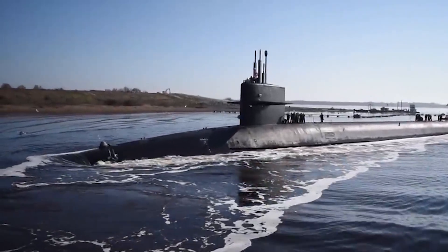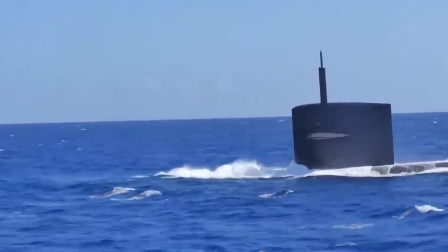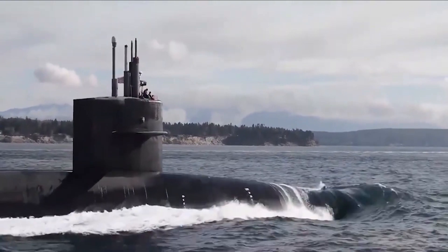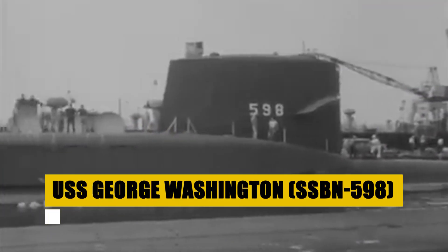The USS District of Columbia is not just a submarine. It's a guardian of peace, designed to navigate the complexities of modern geopolitical seas.